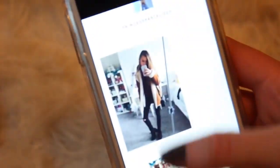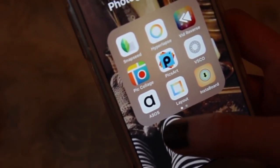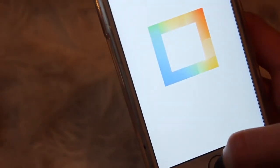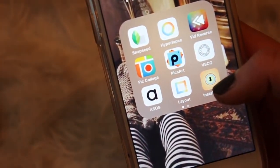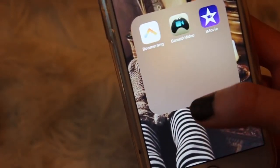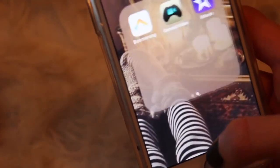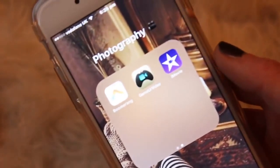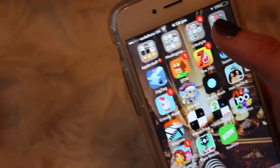My VSCO name is isabelmeacham or 'princess princess princess lizzie.' Also in the Photography folder: ASOS — which doesn't belong there; Layout, another Instagram app for making collages; InstaBoard for downloading photos and videos off Instagram; Boomerang by Instagram which captures a burst of movement; and Game Your Video for video effects which I was just testing out.